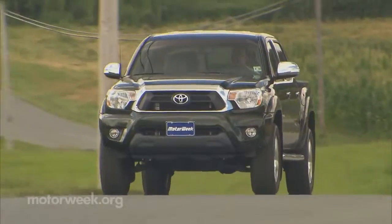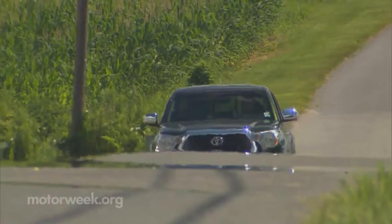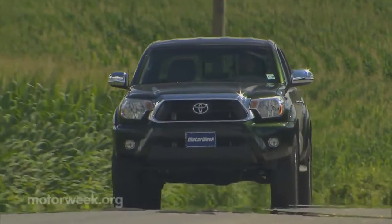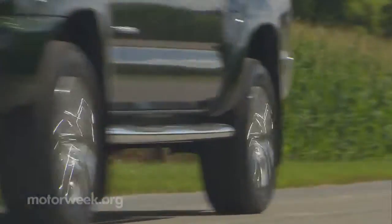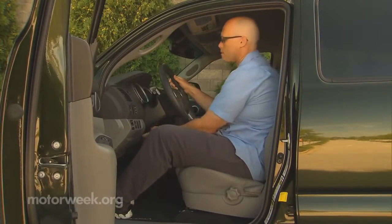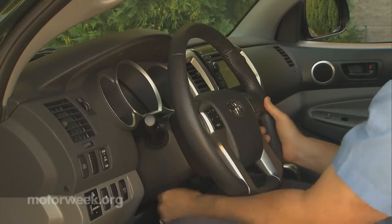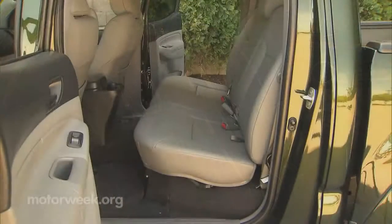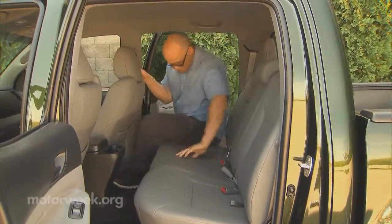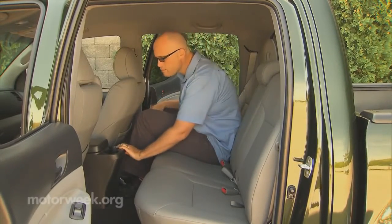Our 2013 Tacoma has seen relatively few changes since it was redone for 2005. Though to be fair, the rugged look we praised then never seems to go out of style. Spend too much time in the seat and you'll realize why big trucks are where it's at. It's hard to get truly comfortable in the compact confines of the Tacoma. Our double cab's rear cabin was spacious, but the cushions are rock hard. We wouldn't suggest putting anyone back here for a long time. Regular cab and access cabs are also available.